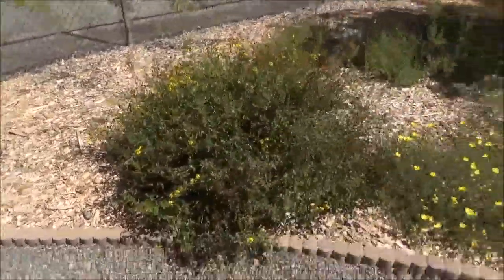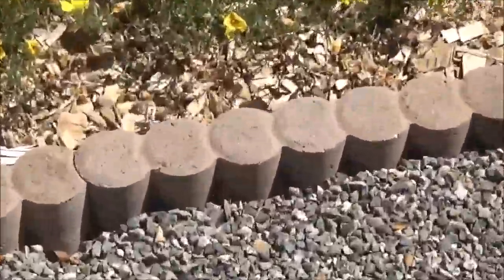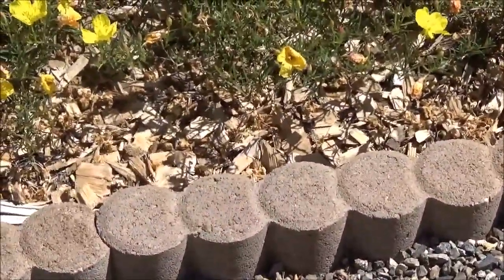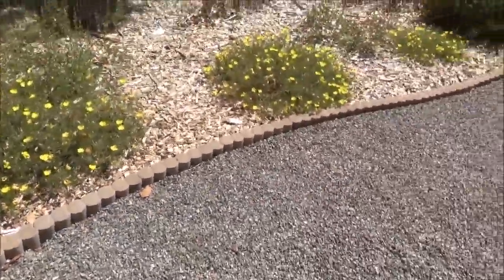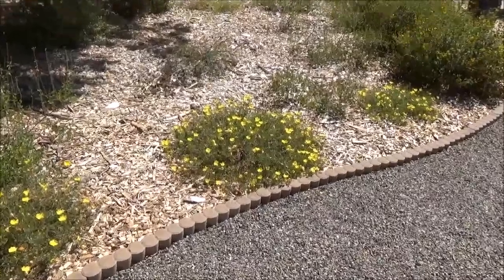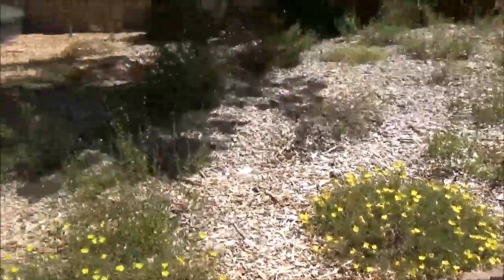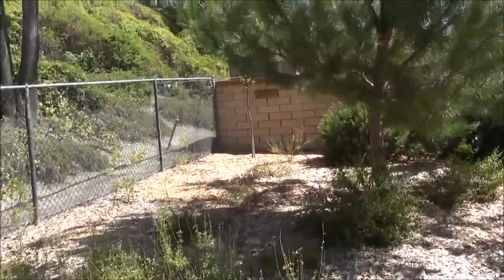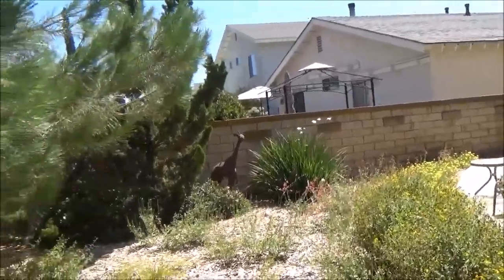These little — I don't even know what the proper term for these are — were stacked behind the shed and we reused them as edging. Some more sun drops. Some Baja bush snapdragon, autumn sage, red penstemon.